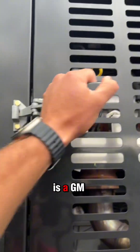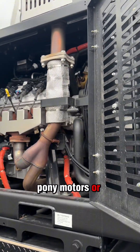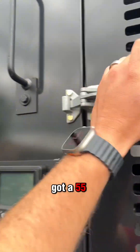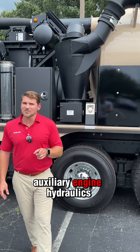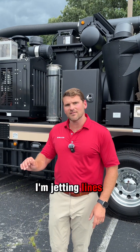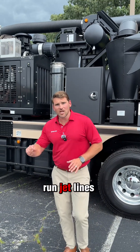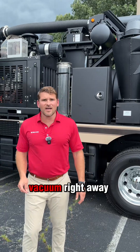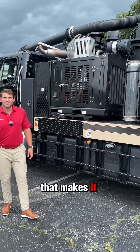This pony motor is a GM 6-liter gas engine. We do diesel pony motors or gas pony motors, but the gas has become really popular. There's a 55-gallon gas tank between the frame rails. Think about this with auxiliary engine hydraulics — I turn this chassis off when I'm jetting lines, so all I'm burning is gasoline. Anytime I want to vacuum, I can start that chassis up and go to vacuum right away.